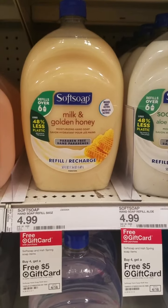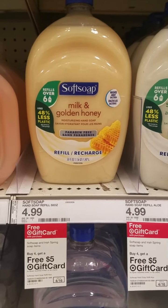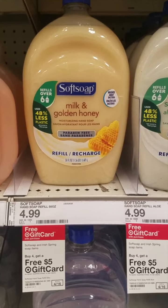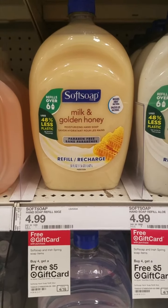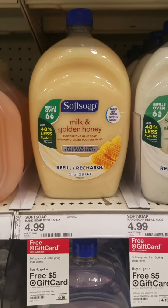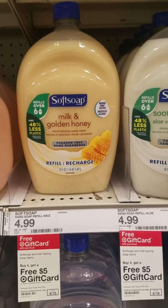These really large bottles of Soft Soap are on a buy-four-get-a-free-$5-Target-gift-card deal. I do have a gift card from Shopkick to roll into this transaction, but it says their server is down when I check Shopkick right now, so I'm not sure if I'll be able to use it. Regardless, if you have an extra $5 gift card, this is a really good roll.